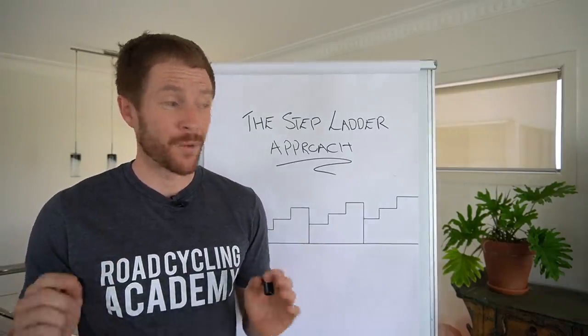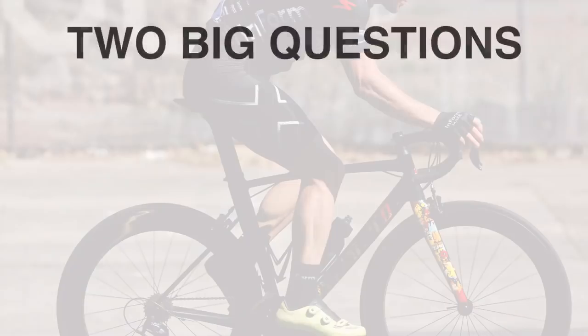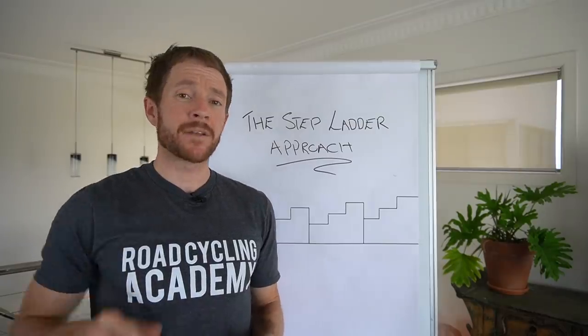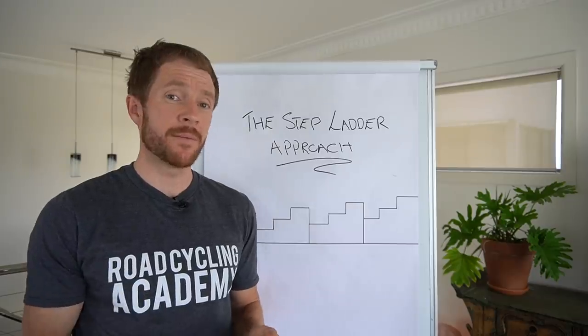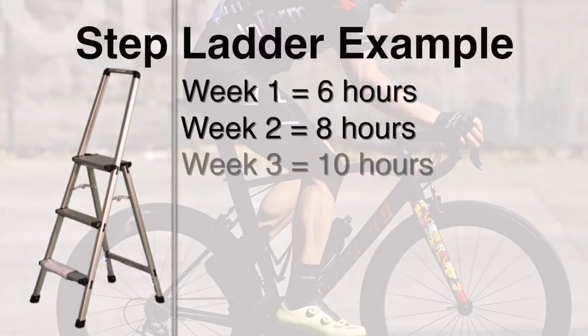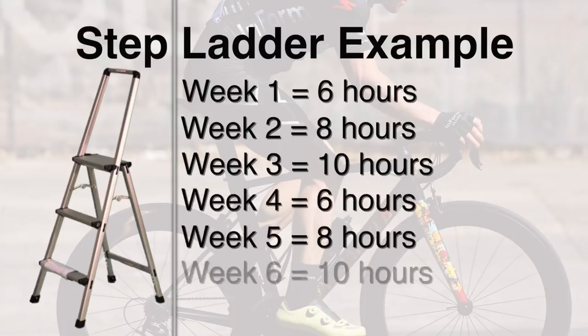There are two big questions to ask before getting further into the stepladder approach. Number one: what are we training — base fitness, or are we targeting an event and doing high intensity? And number two: how much time do we have in the week to train? Let's say the maximum time you have is 10 hours. An example of how the stepladder approach would be utilized: week one is six hours, week two is eight hours, week three is ten hours — then we back it off. Week four is six hours, week five is eight hours, week six is ten hours.